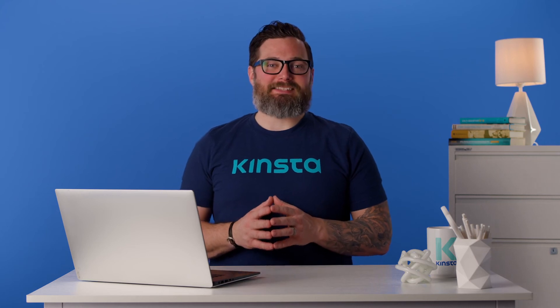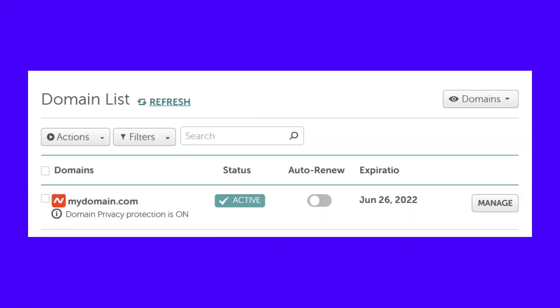The process for updating domain settings varies depending on where you registered that domain. For example, if you use a domain registrar, you'll need to log into your account to manage its DNS settings — the information that tells a domain where to point to. Some web hosts enable you to register and manage domains through their control panels, in which case you'll need to access the panel to update the DNS records and point the domain towards your new WordPress website.